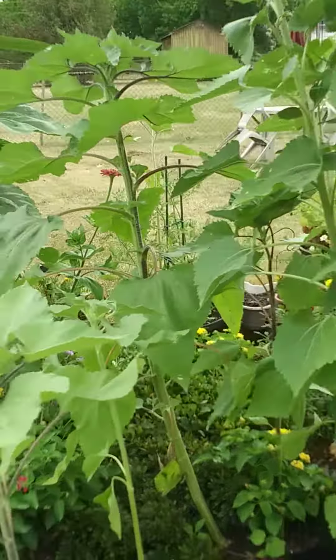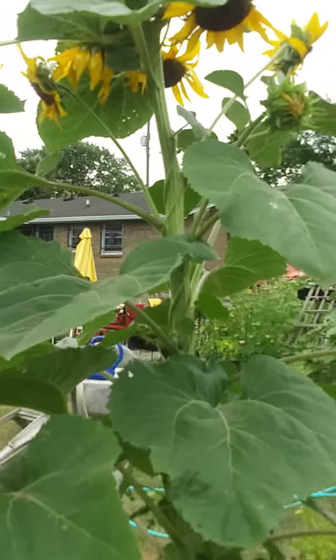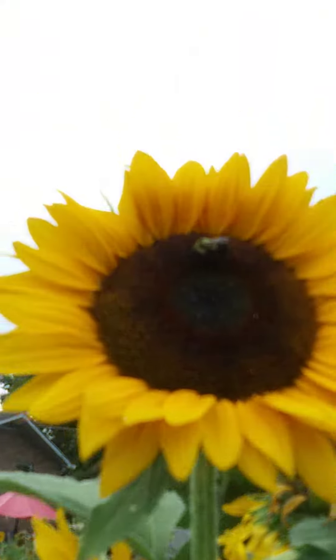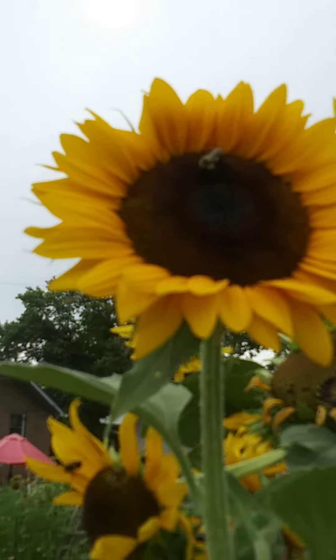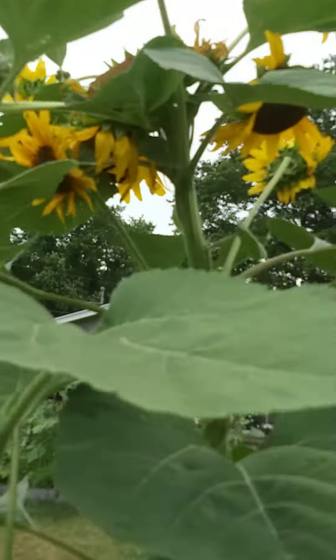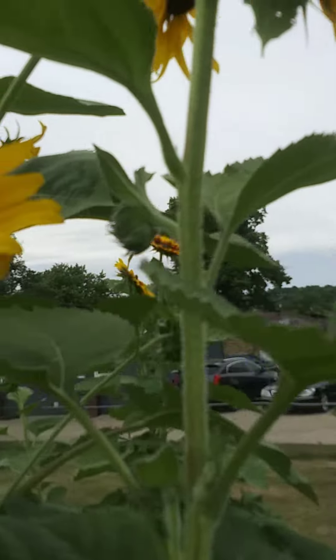Praise God I didn't fall out of that chair. But look at this one — she's also beautiful with the same subtle brown markings at the center of the head. But yeah, it's still pretty even though the birds have made a meal.